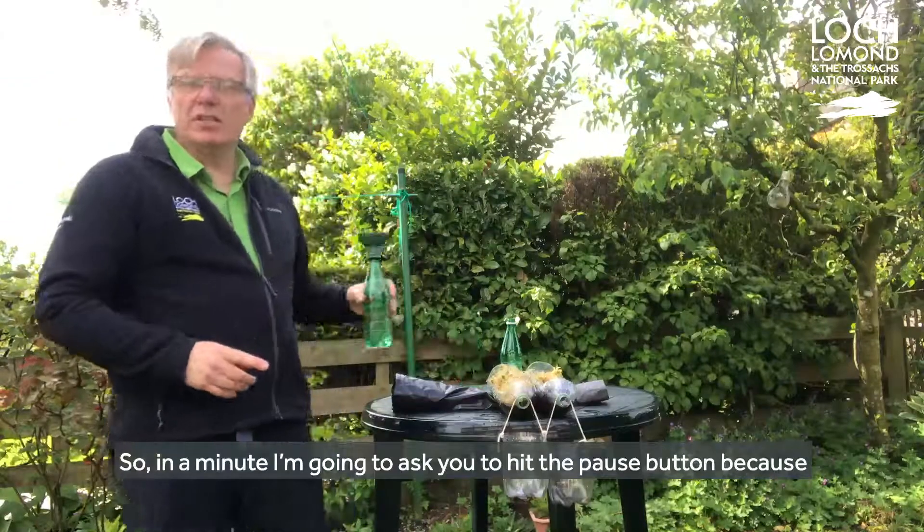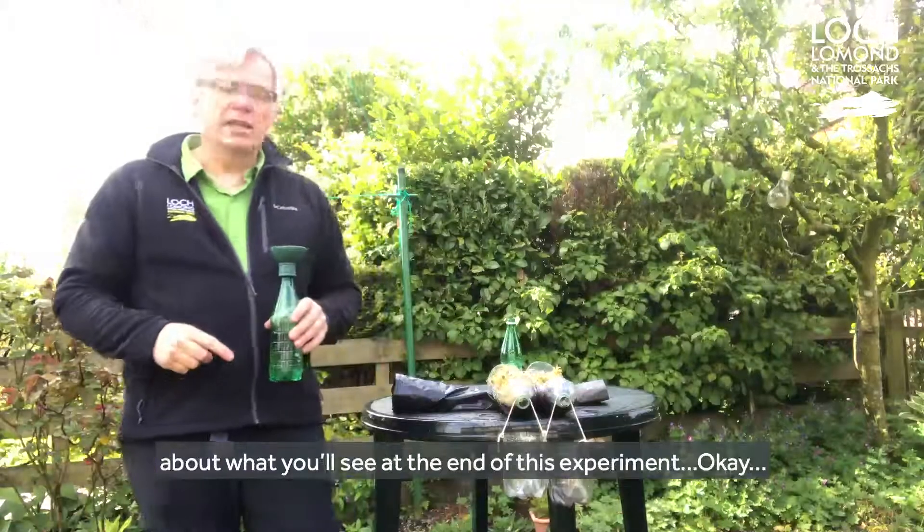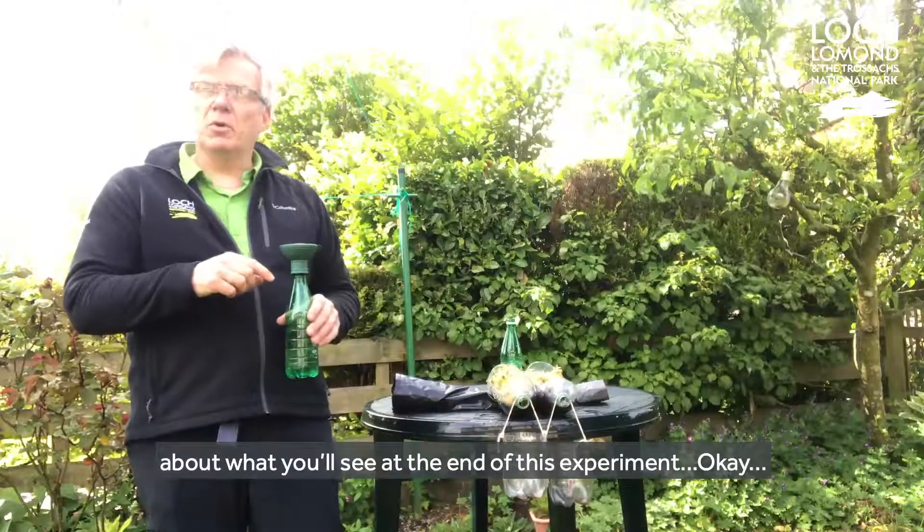In a minute I'm going to ask you to hit the pause button, because I want you to think and then make a prediction about what you'll see at the end of this experiment. Okay, pause.